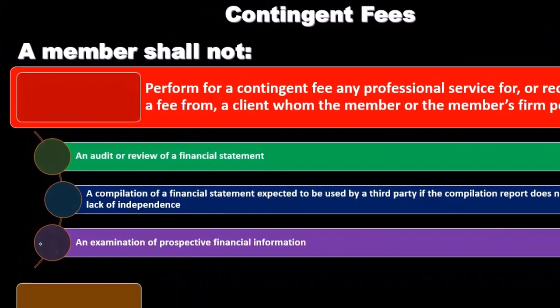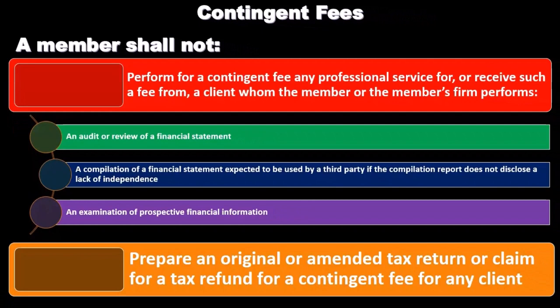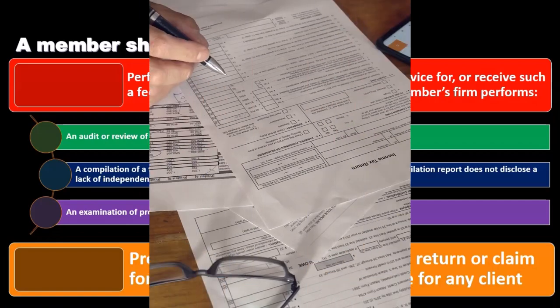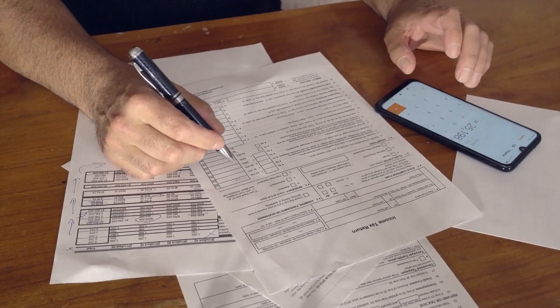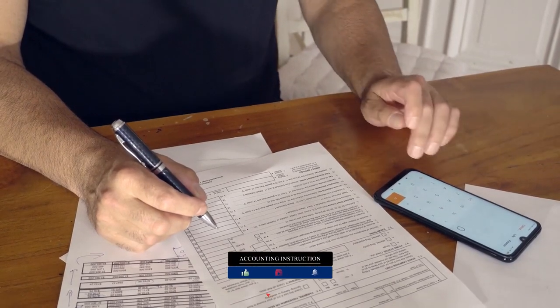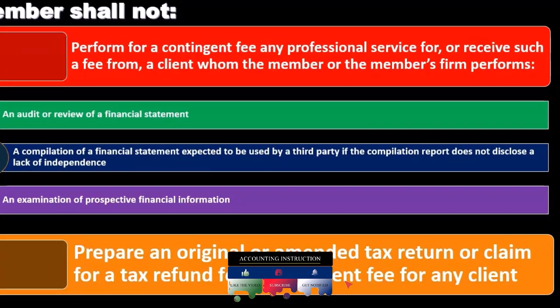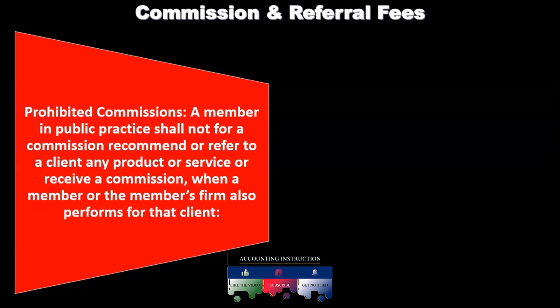An examination of prospective financial information is also covered. A member shall not prepare an original or amended tax return or claim for a tax refund for a contingent fee for any client. This is another area within taxation where we want to stay away from contingent fees, because you can see how it would compromise the tax preparation process — for example, if our fee depended on the size of the refund or whether taxes are owed.